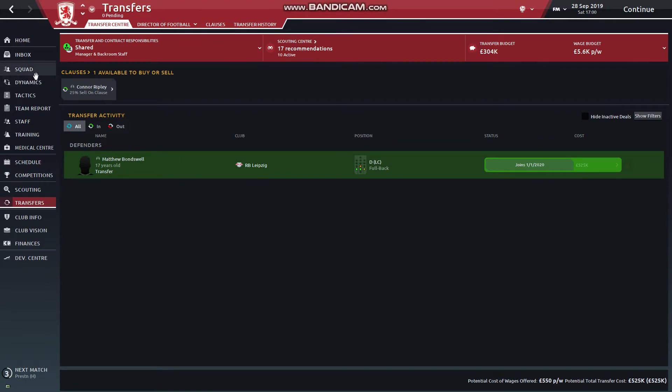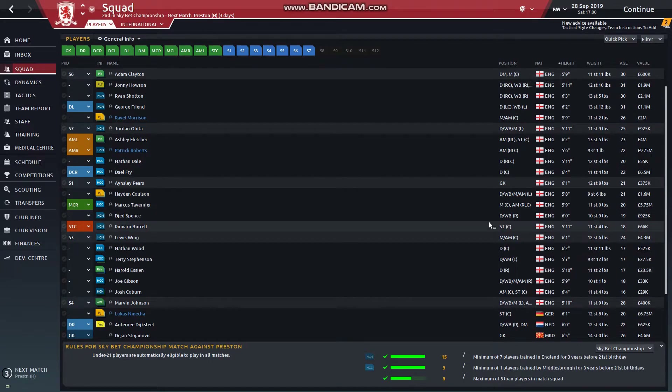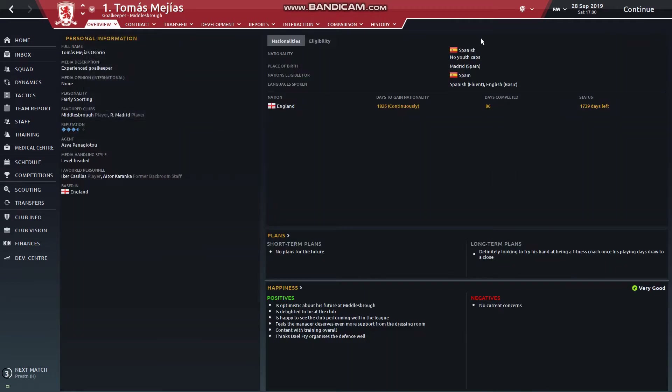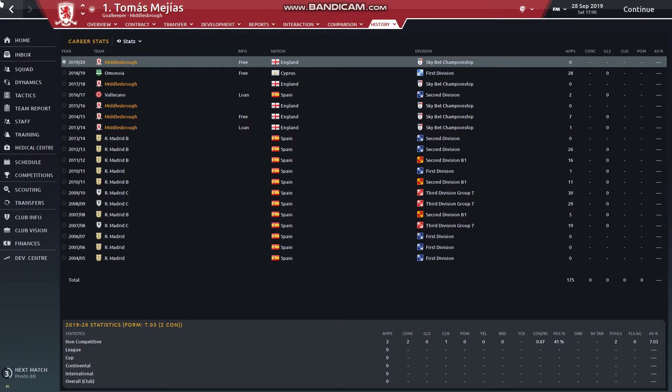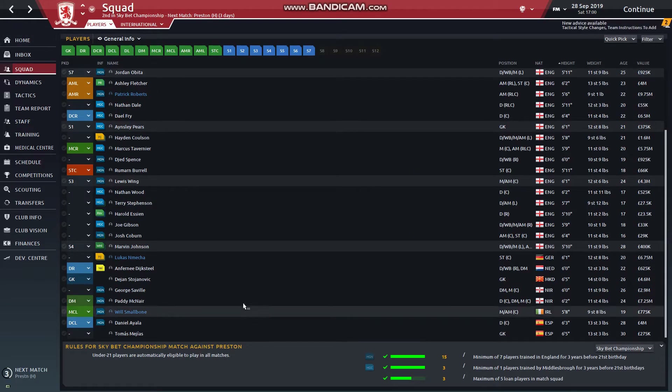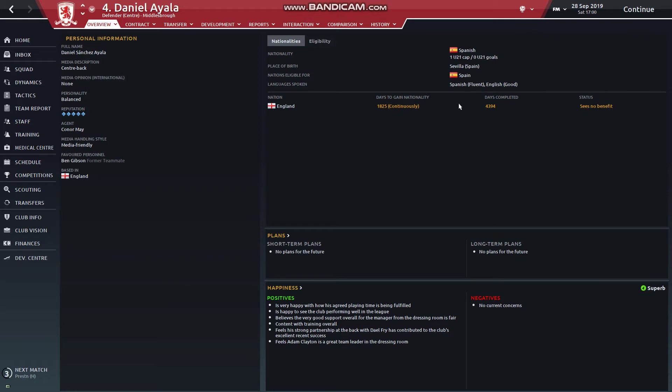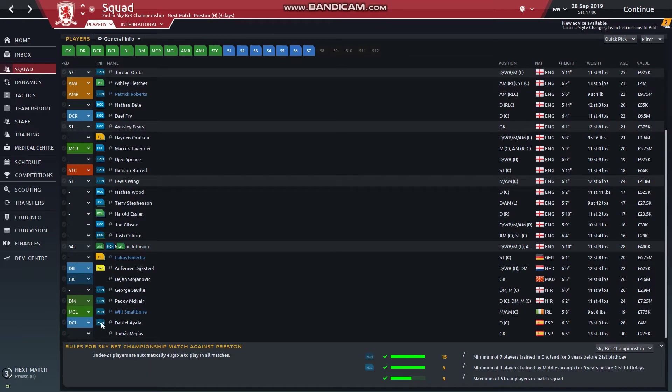We've still got Matthew Bondswell coming in. Having a look at the side, we've got two Spaniards - Thomas Majas, who is definitely not going to end up being with us permanently. He was on loan at Boro, came to us on a free, went to Vallecano on loan, was back with us, went on a free to Cyprus, only played seven games, and now he's back - still not getting a game. I think I'll get rid of him. Ayala - has he got the English second nationality? No, unfortunately.